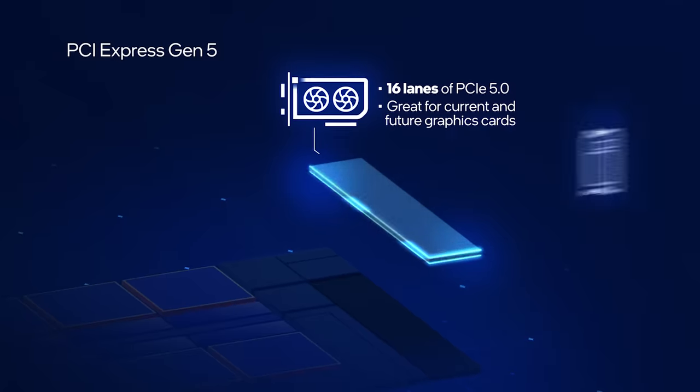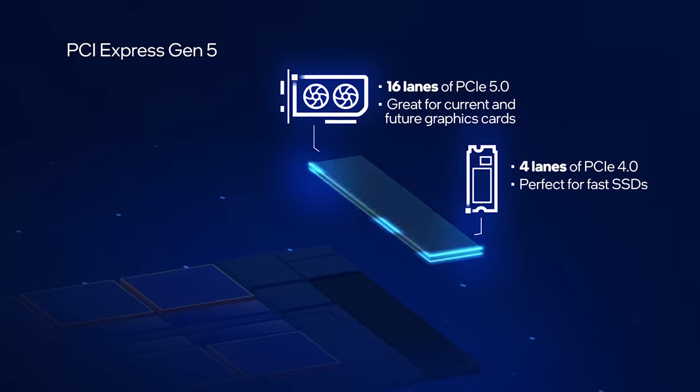Most PCI Express devices have lower requirements, so we support a range of configurations across the platform. Having multiple generations lets us balance the different needs of different devices with other considerations, like power.